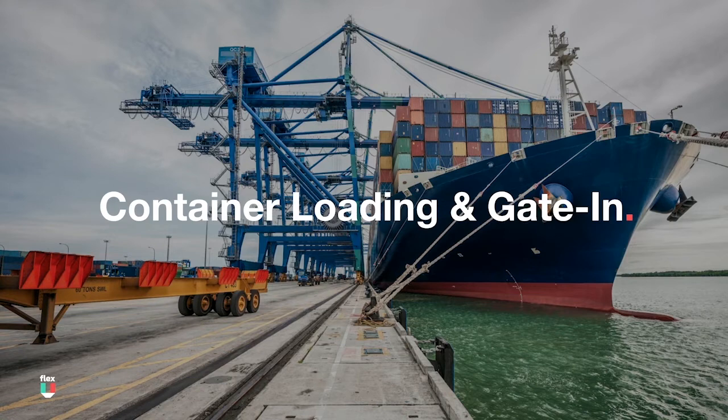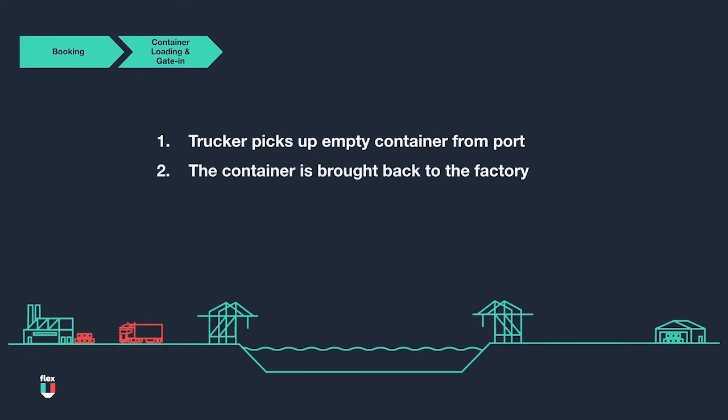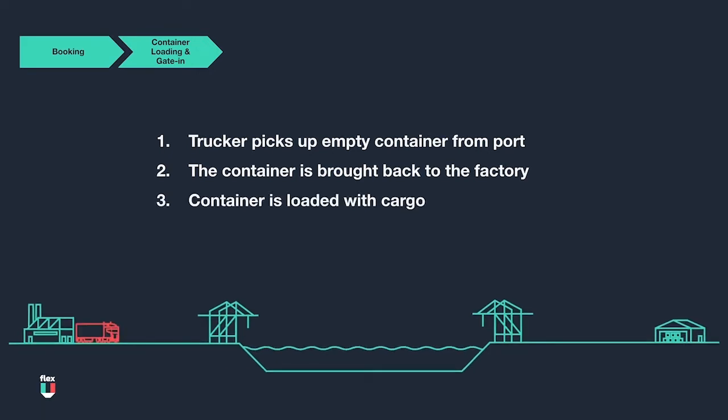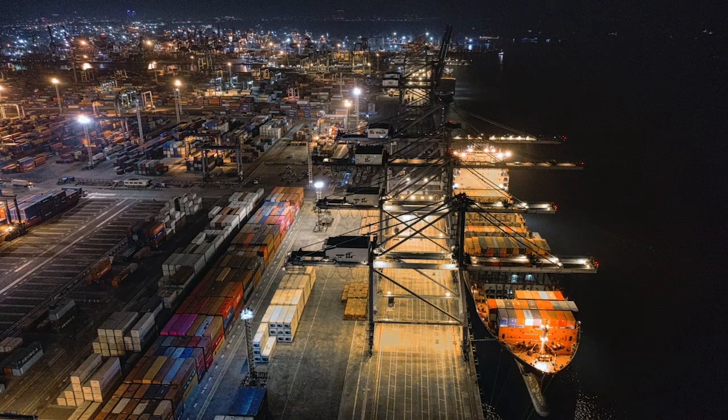The next phase is loading the container and gate-in of the container at the terminal before departure from port. Trucking becomes a component in this phase, as a trucker is needed to pick up an empty container from the port and transport it to the factory. At the factory, the empty container will be loaded with the cargo. Once fully loaded, a trucker then brings the full container back to the port for the container to gate in, and it is then ready to onboard the ocean vessel for departure.